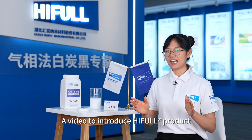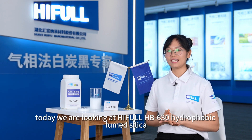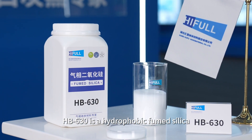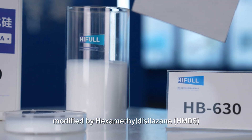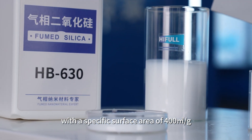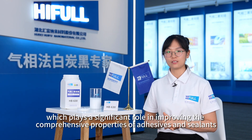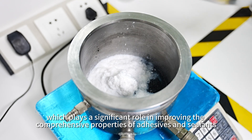A video to introduce HIFL product. Today we are looking at HIFL HB630 hydrophobic fumed silica. HB630 is a hydrophobic fumed silica modified by hexamethyldisilazane with a specific surface area of square meters per gram, which plays a significant role in improving the comprehensive properties of adhesives and sealants.